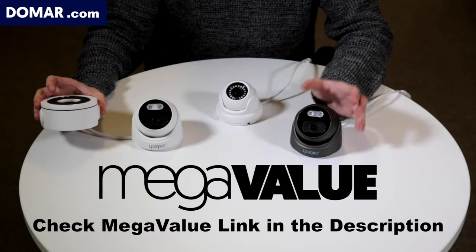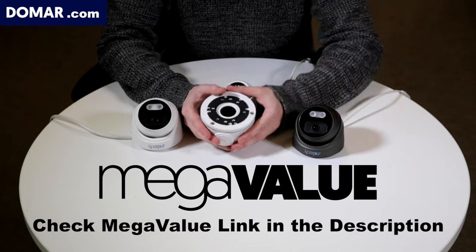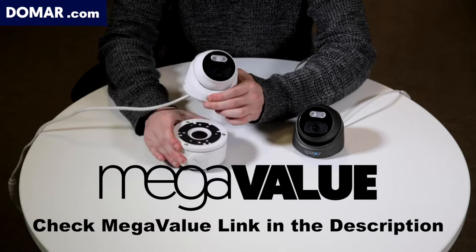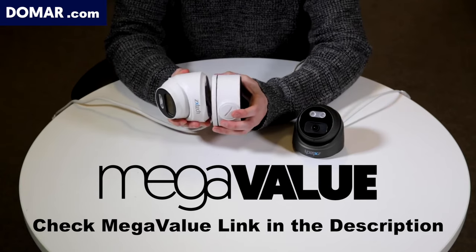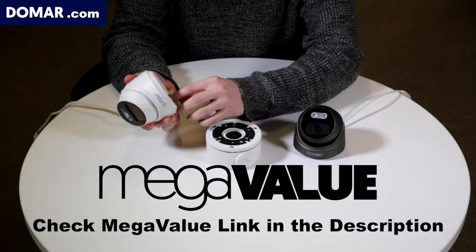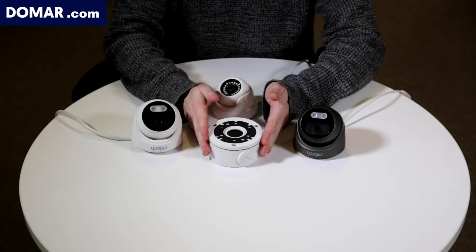The AI ZX-Tech cameras come with a base bracket in matching colours — white or grey. You can see there are three screw fittings that line up to the base, and you can feed your cable through into it to keep everything neat and tidy. The bracket can also elevate the camera's position from the wall if needed. The standard camera bracket does still include a cable tidy section, so the base bracket is optional but useful for some installations.